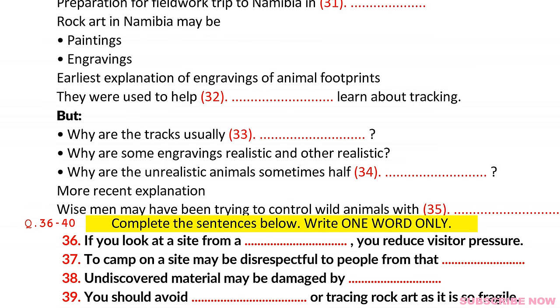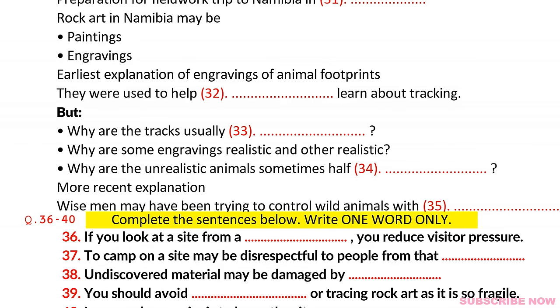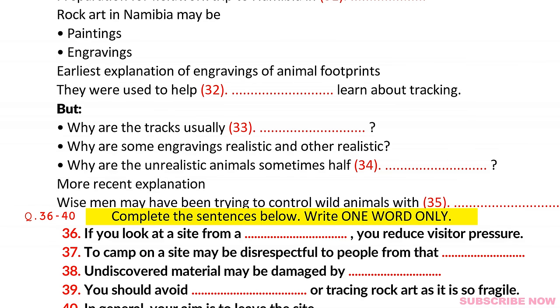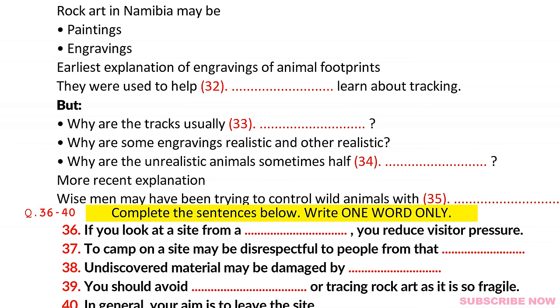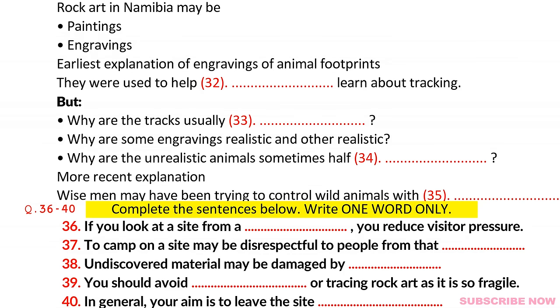And another mystery: some of these unrealistic animals in the engravings seem to be half-human. Some, for example, have got human faces. Many researchers now think that these were pictures the wise men engraved of themselves. They believed they could use magic to control the animals they had drawn, so the hunters could then catch them for food. This shows you some of the dangers of coming from one culture to another without understanding it fully. Scholars imagined that children looked at rock art pictures to learn to track, just because they themselves had learnt skills from pictures. Many researchers now believe that rock art had a much more complex purpose, and we'll talk more about it next week.